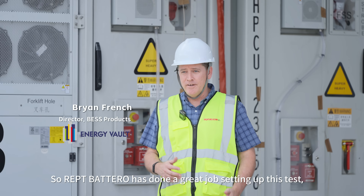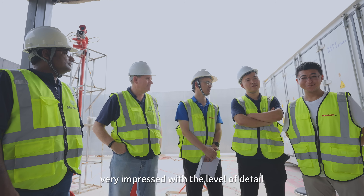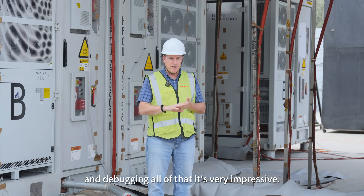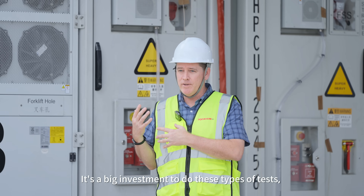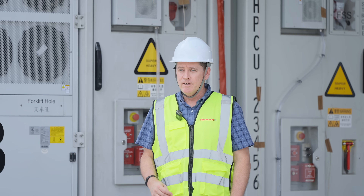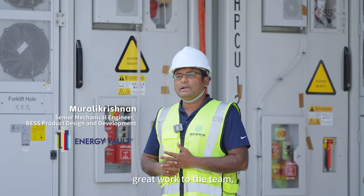APT has done a great job setting up this test. I'm very impressed with the level of detail that's gone into the design of the experiment, the planning, and the debugging. It's a big investment to do these types of tests, so it's important that the investment in planning and details is there to make sure the test is successful. Great work to the team.